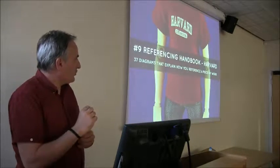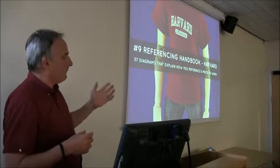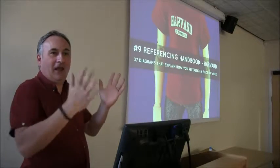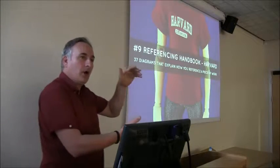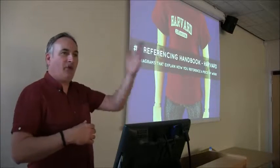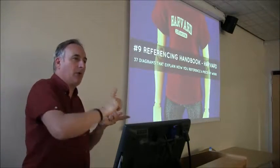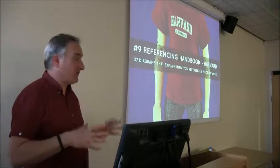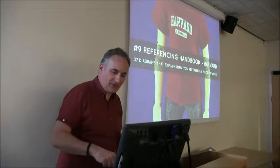A really good one for anyone who still struggles with referencing — and this is very good for telling students who struggle with Harvard referencing — is the Harvard Referencing Handbook app. It was created by the University of Lincoln. They've made a very nice app that allows you to choose whatever you want to reference: a book, a data set, a performance. It breaks it all down — one author, two authors, three authors, edited book. It'll tell you everything. It's a very lightweight, effective way of reminding yourself how to reference something you're not used to.